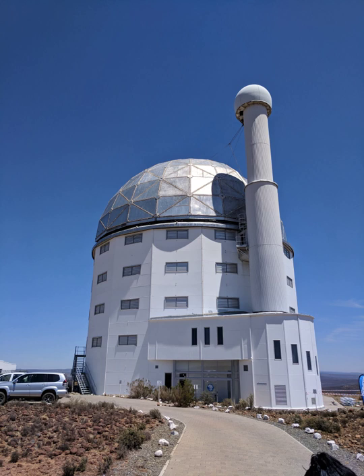First light with the full mirror was declared on 1 September 2005 with one arc second resolution images of globular cluster 47 Tucanae, open cluster NGC 6152, spiral galaxy NGC 6744, and the Lagoon Nebula being obtained.